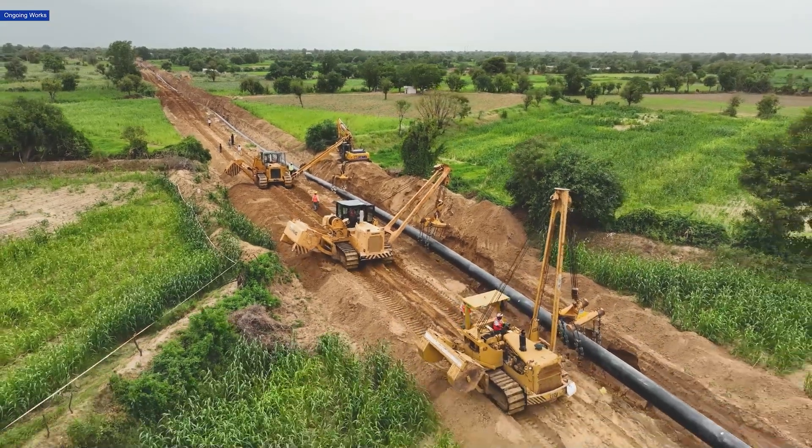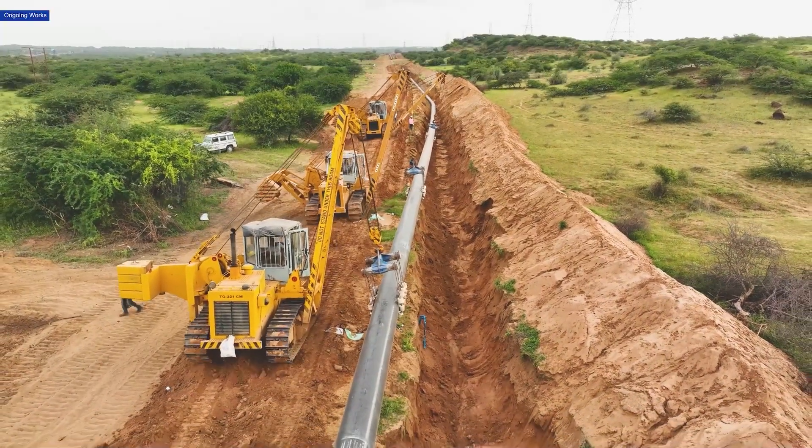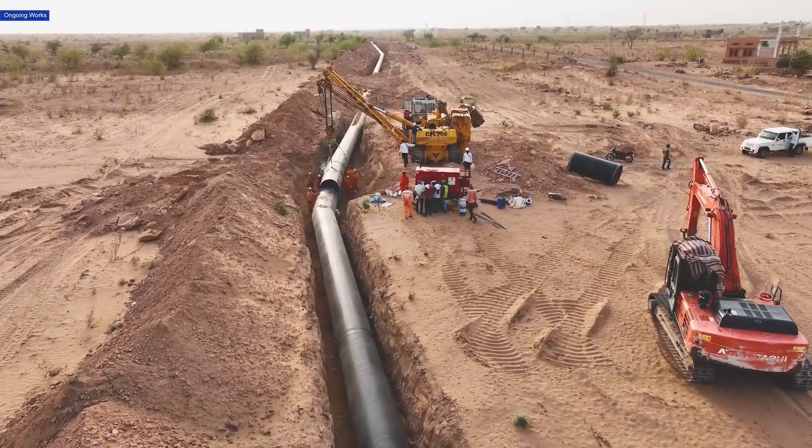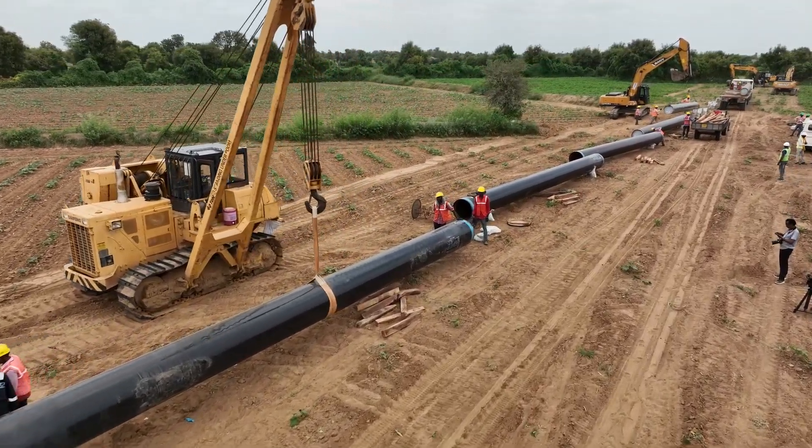To keep these essentials flowing, refineries rely on massive pipeline networks. These pipelines are more than just transport lines — they ensure a continuous, controlled, and safe supply of crude and water over hundreds of kilometers from the source to the refinery.